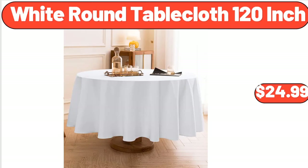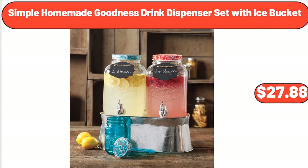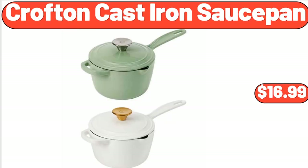White Round Tablecloth 120-Inch, $24.99. 3-Tier Metal Cake Plate Stand, $5.59. Simple Homemade Goodness Drink Dispenser Set with Ice Bucket, $27.88. 7-Piece Clear Glass Pitcher and Drinkware Tumbler Set, $11.99. Crofton Cast Iron Sauce Pan, $16.99.